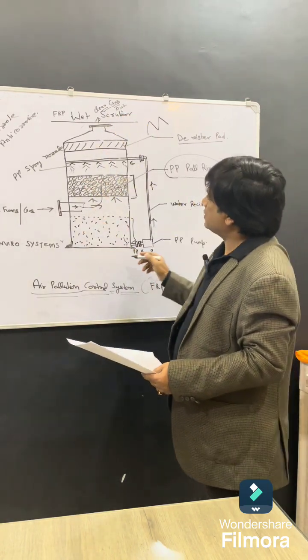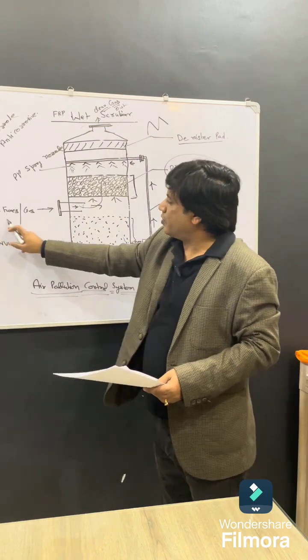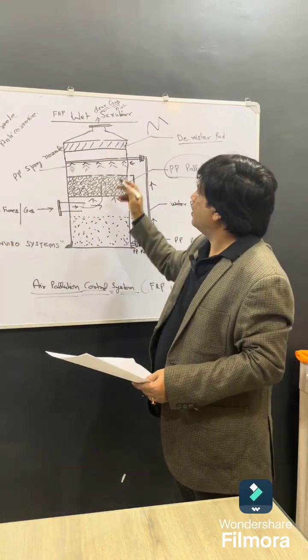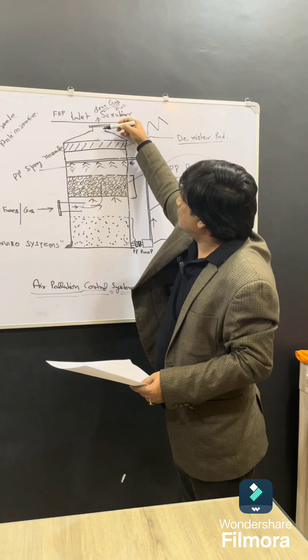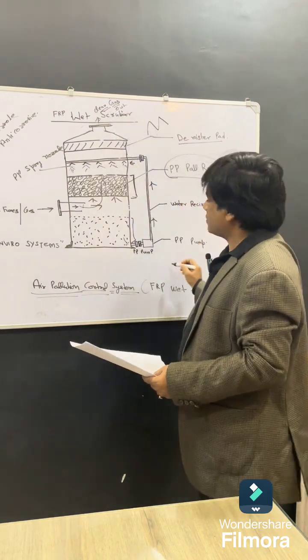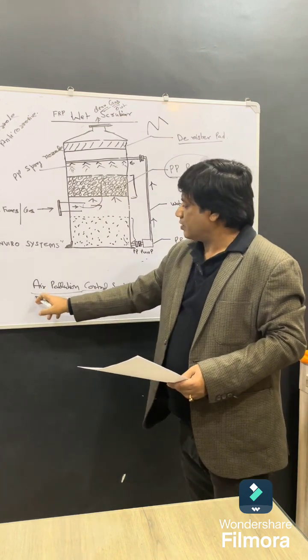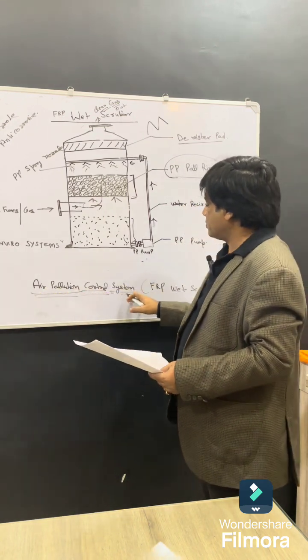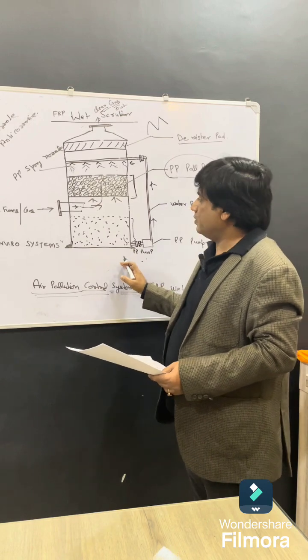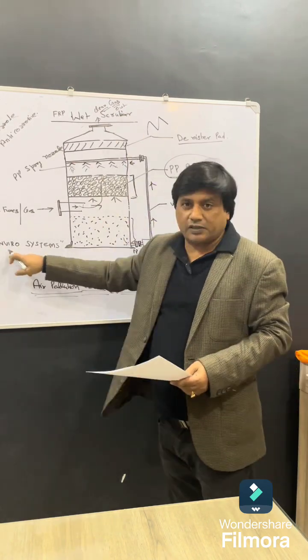So, you have learned that in this system corrosive fumes enter through the inlet and clean gas comes out from the scrubber. This whole system is called a wet scrubber system, and you can also call it an air pollution control system. There is a prominent company in India providing this wet scrubber system: UK Enviro Systems.